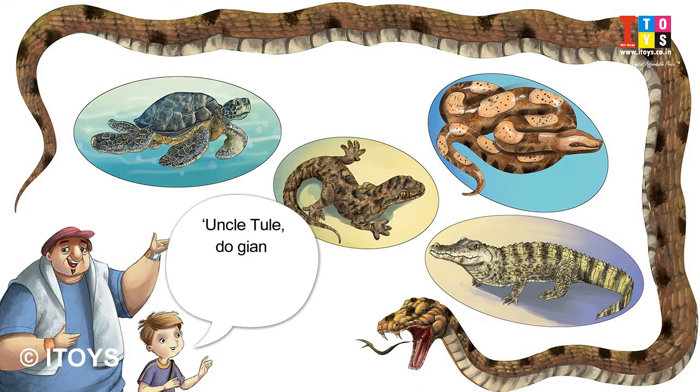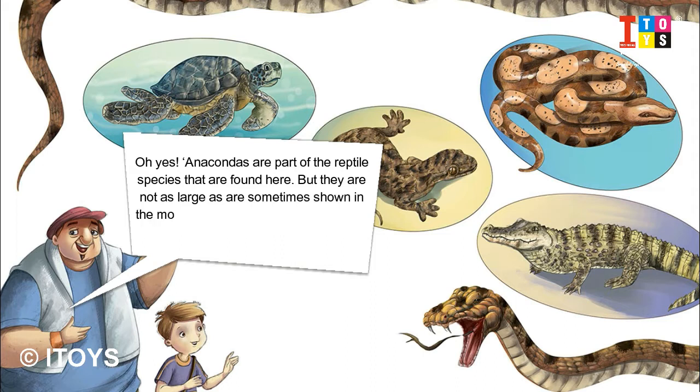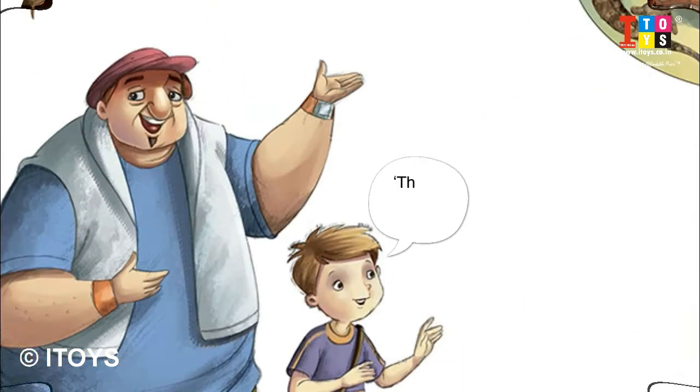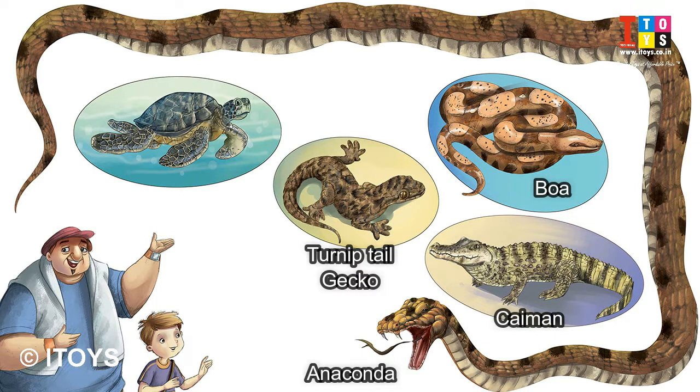Do giant anacondas live here as well? Oh yes. Anacondas are part of the reptile species found here, but they are not as large as are sometimes shown in the movies. Also, they are not poisonous. They do, however, grow to about 29 feet. That is huge! Do not be afraid, kids. Besides anacondas, you shall find here Boa, Green Tree Snake, Turnip-tailed Gecko, Caiman, Tree Runner Lizard, Side-necked Turtle, and many more.